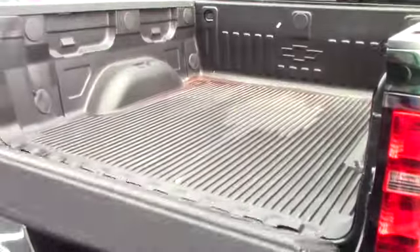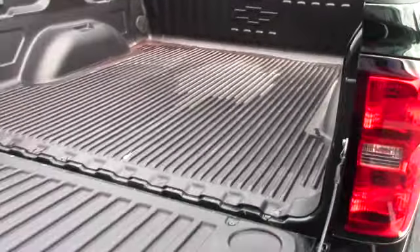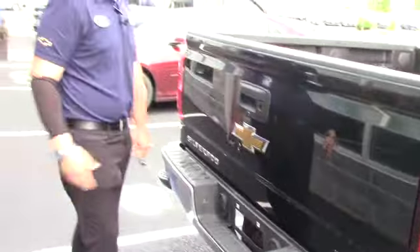You got the soft drop tailgate — doesn't slam down on you. This one's actually got a bed liner installed on it, which is a bonus, because a lot of them don't, the new ones anyway.